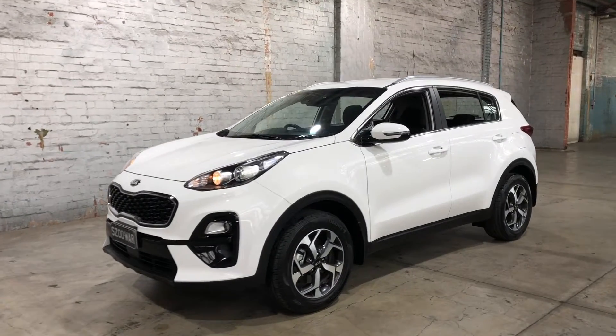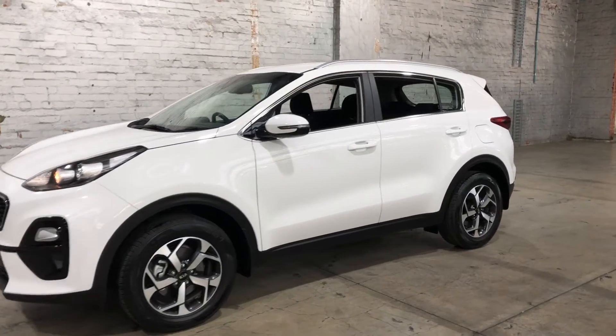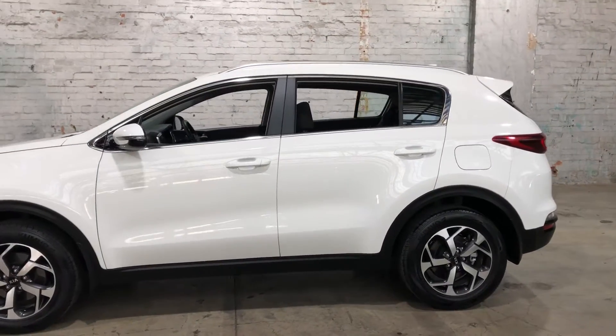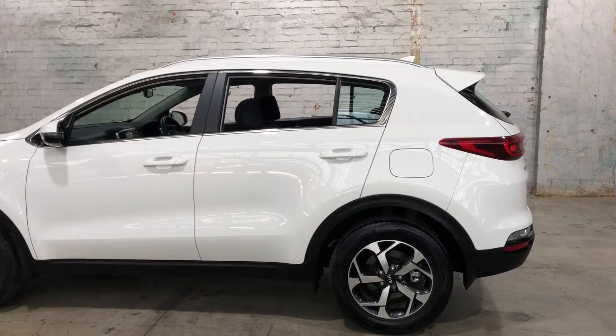Hey guys, thank you for your enquiry on our 2018 Kia Sportage. This Sportage is powered by a 2 litre 4 cylinder engine with a fuel efficiency of just 7.9 litres per 100 kilometres.